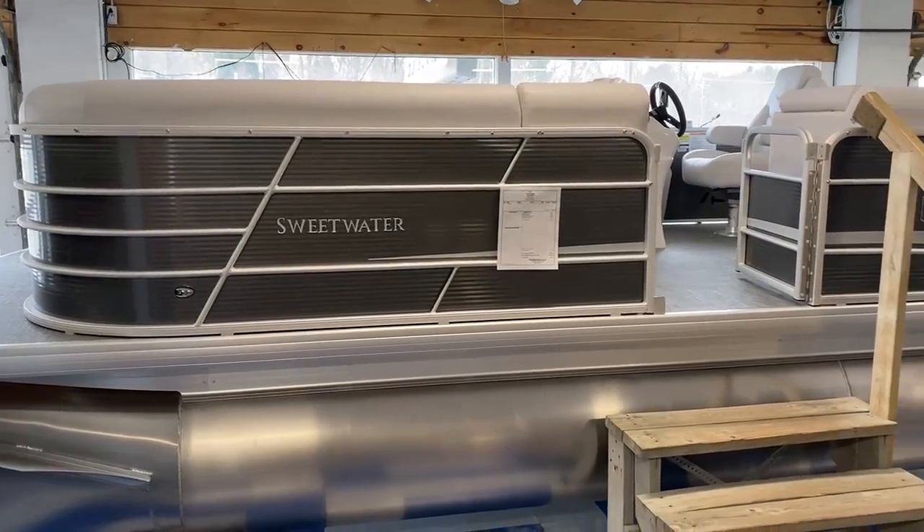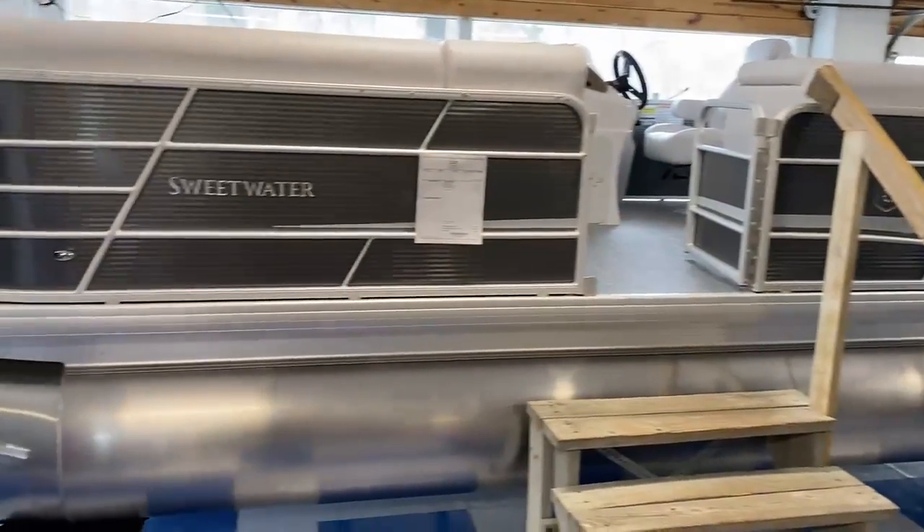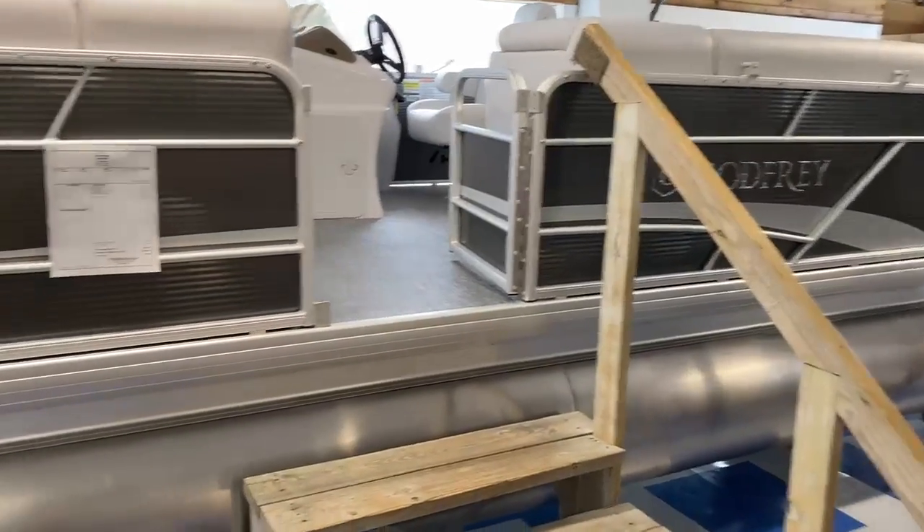Hey guys, this is Dustin with Knives Marina, and today we are going to check out a Sweetwater 2286C. This is my most popular pontoon boat that we sell — we stock a bunch of these.